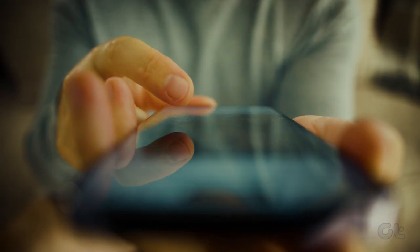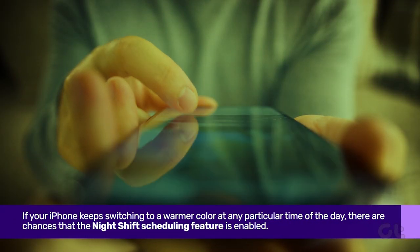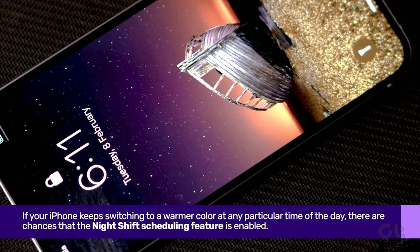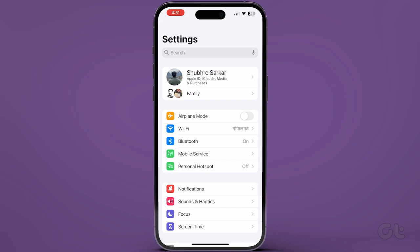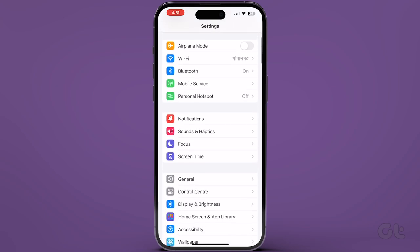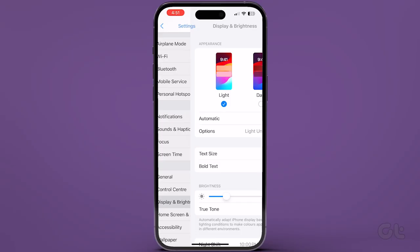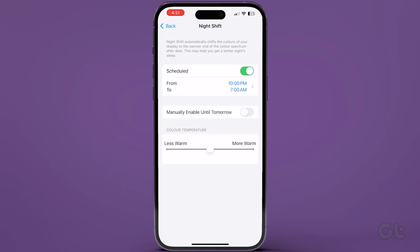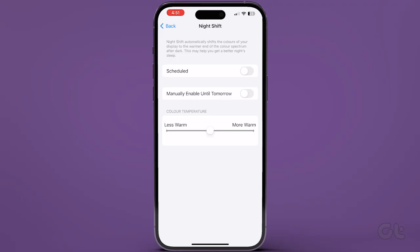Lastly, if your iPhone keeps switching to a warmer color at any particular time of the day, there are chances that the Night Shift schedule feature is enabled. To turn it off, open Settings on your iPhone, navigate to Display and Brightness, now tap on Night Shift, and finally turn off the toggle for Scheduled to see if this fixes the issue.